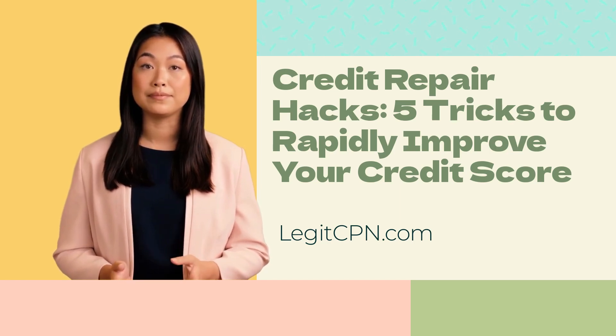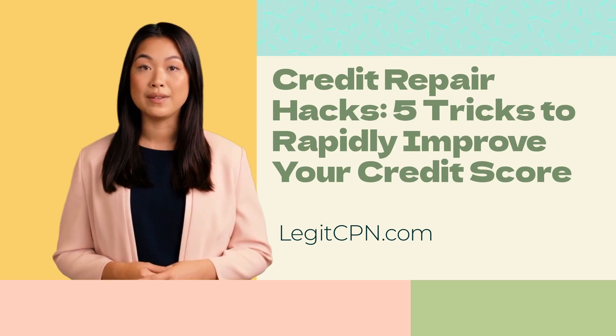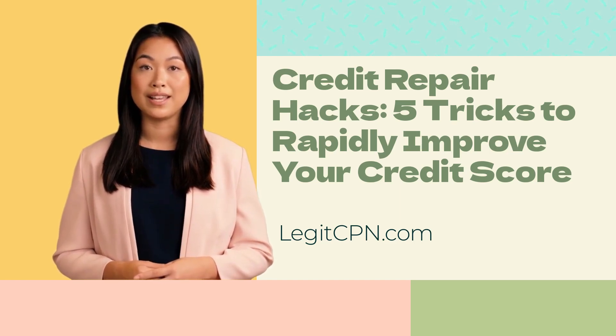Use Experian Boost and other credit building tools. Take advantage of credit building tools like Experian Boost, a service that allows you to add positive payment history for utility bills and telecommunications to your credit report. This can be especially beneficial for those with thin credit files or individuals looking for an extra boost to their credit score.